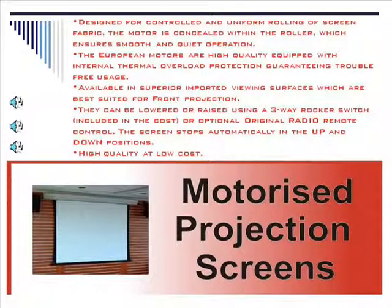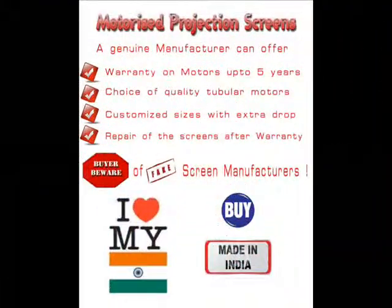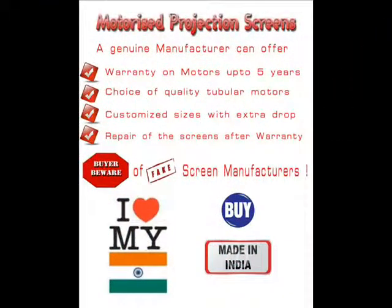Motorized Projection Screens. The European motors are high quality, equipped with internal thermal overload protection, guaranteeing trouble-free usage. High quality at low cost.